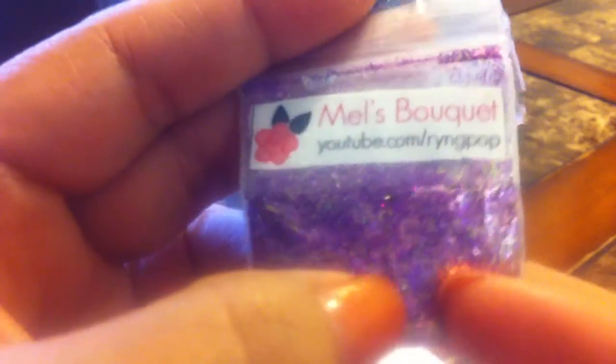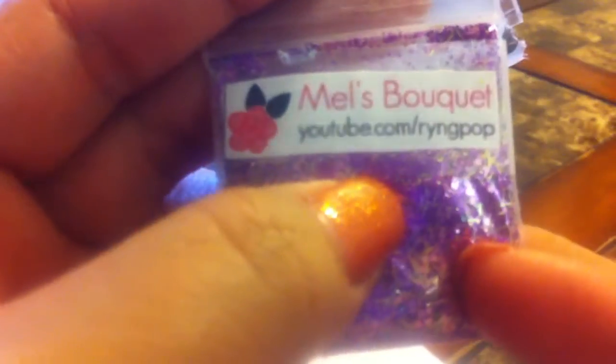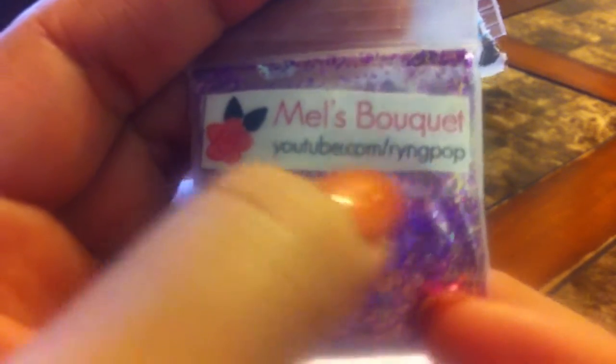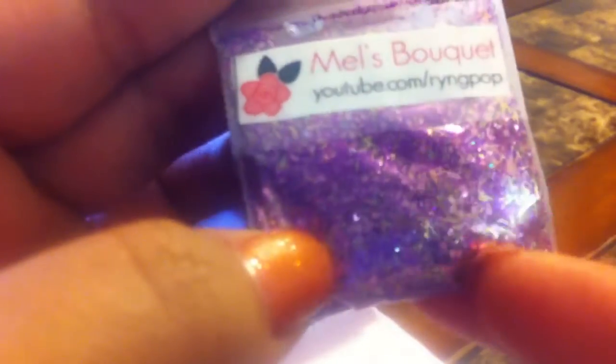And then Mel's Bouquet. I think this one was made by somebody else, and she wanted to share it with us.